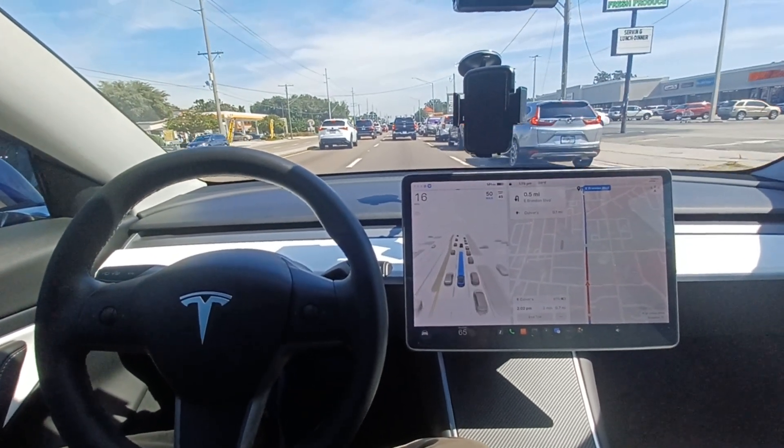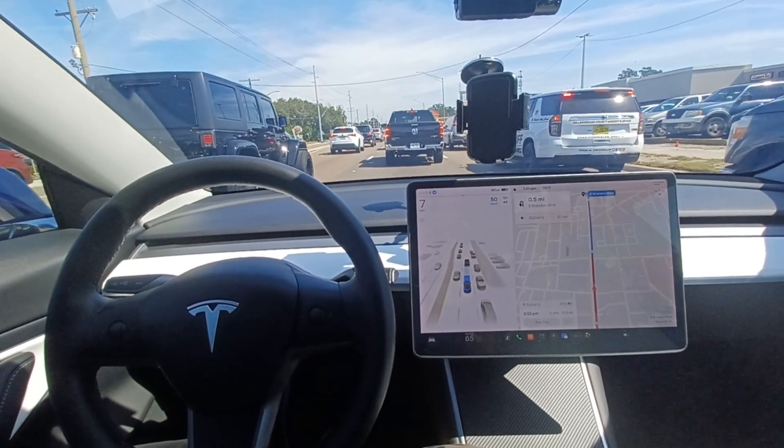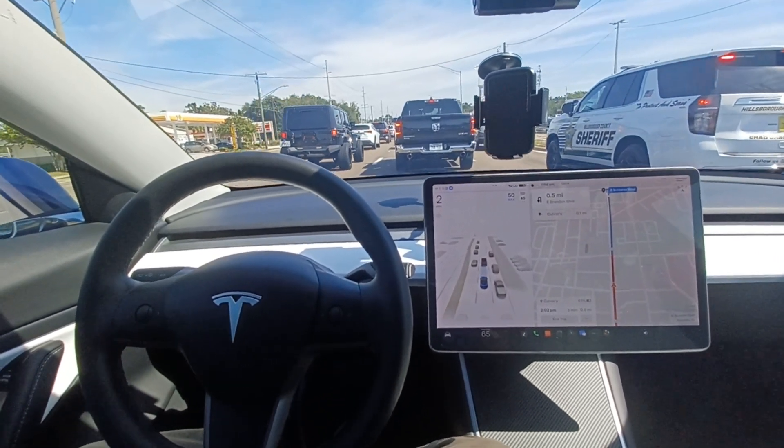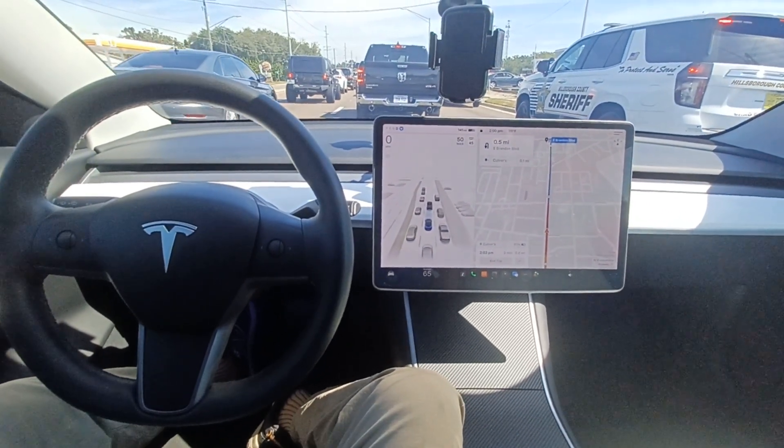My next video will show you how the car navigates through the highway through traffic. All right guys, see you next time, bye-bye.